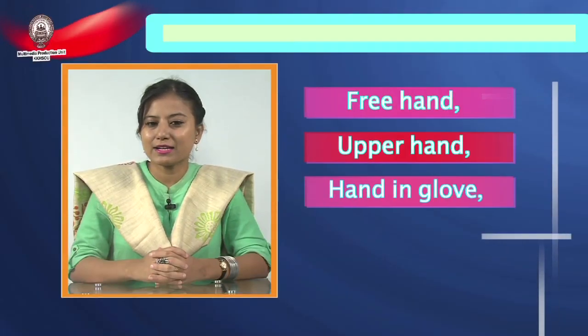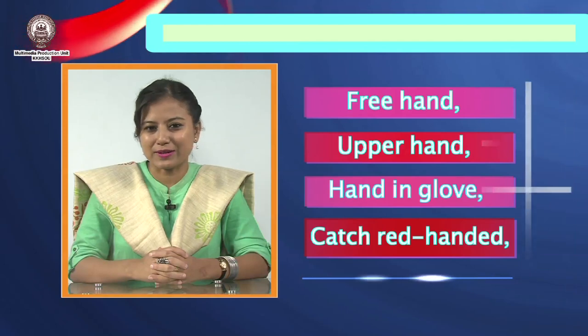To cite a quick example, a word like 'hand' can enter into as many as 92 idiomatic expressions in combinations like free hand, upper hand, hand in glove, catch red-handed, and so on. There are thus an N number of phrases and idioms in the English language that give you the right expression in the right capsule.